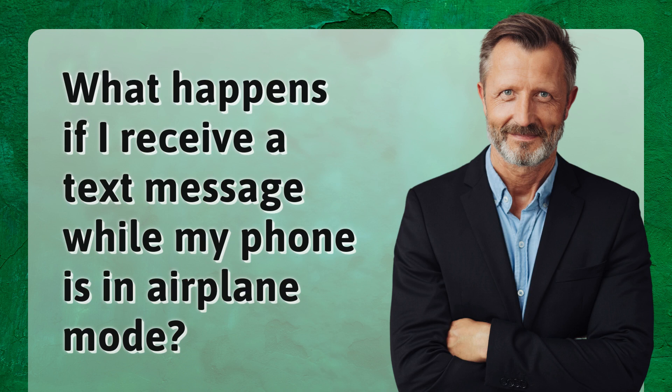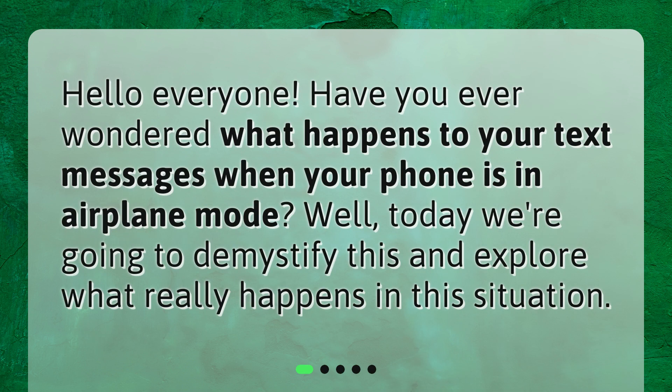What happens if I receive a text message while my phone is in airplane mode? Hello everyone! Have you ever wondered what happens to your text messages when your phone is in airplane mode? Today we're going to demystify this and explore what really happens in this situation.